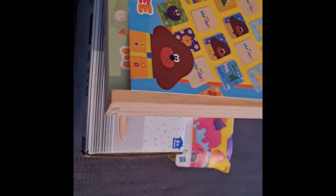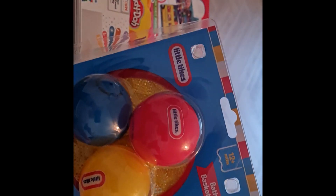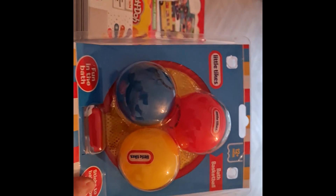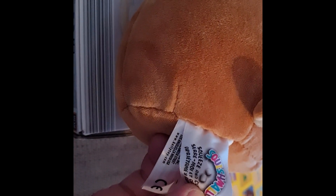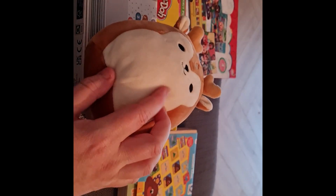It's a Hey Duggee memory game, which is probably really nice for her because she loves Hey Duggee. I've already shown the bath basketball from Home Bargains, that's £3.99. Also from a charity shop I got this little reindeer — it's a Squishmallow — for £2. There was a little stain on it but I've managed to wash it off. I might even keep this for myself, it's really cute.